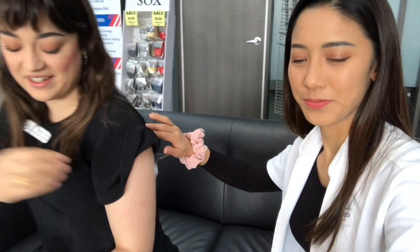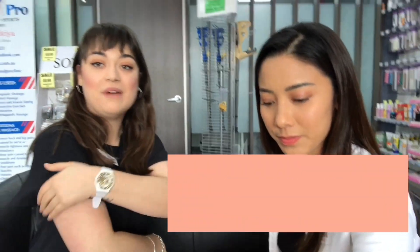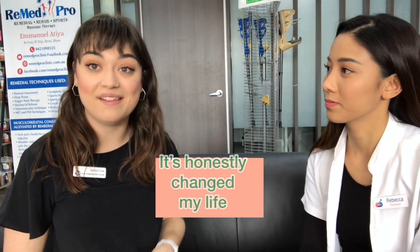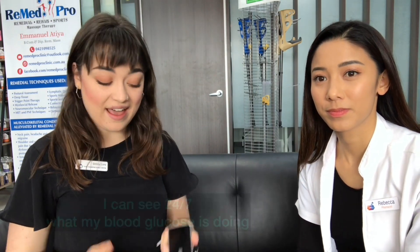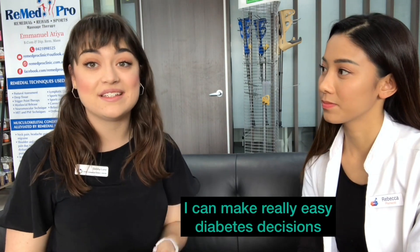I get these readings of my blood glucose through my continuous glucose monitor right here. It's a fantastic piece of technology and it's honestly changed my life. I can see 24/7 what my blood glucose is doing, and with my insulin pump connected to that I can make really easy diabetes decisions without too much headspace involved.